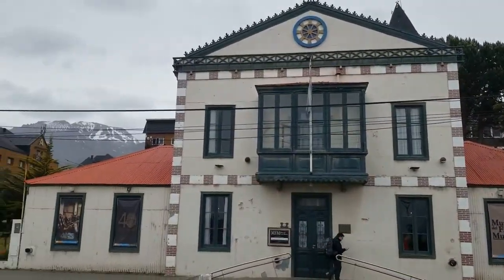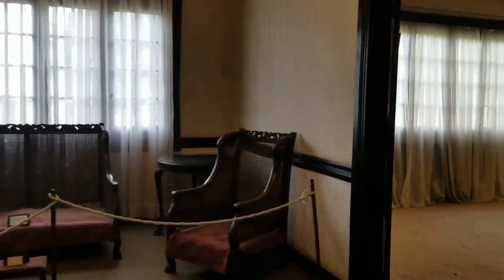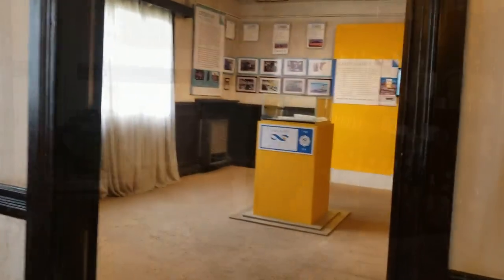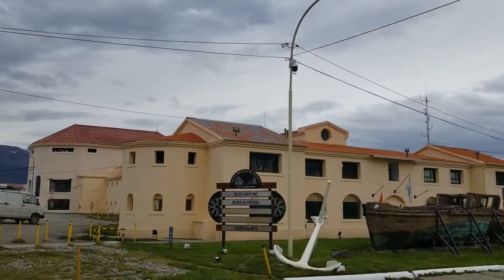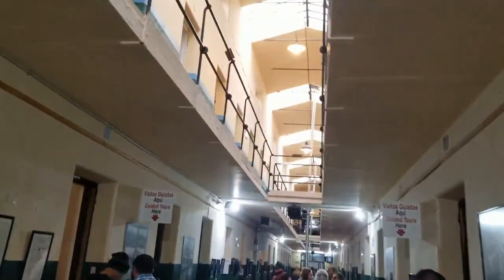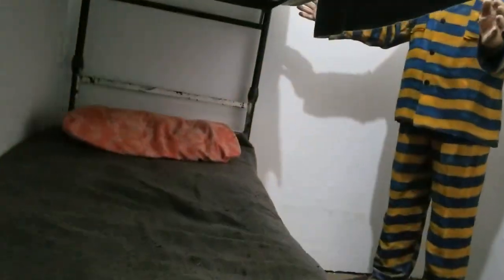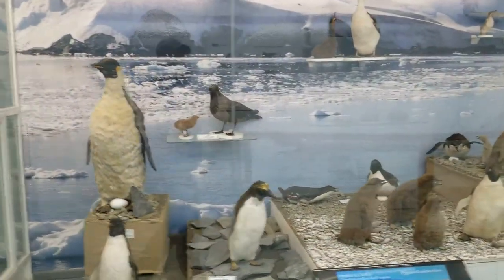There are a couple of history museums in town worth visiting, such as one with information about the governors and the way the town used to run back in the day. Also, Ushuaia was formed as a penal colony by the Argentines, and so you can visit the old prison where they have converted all the old cells into a really interesting smattering of historical facts.